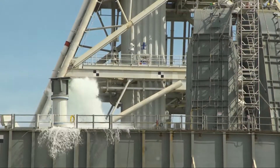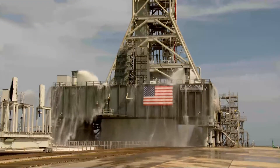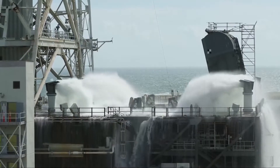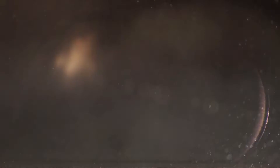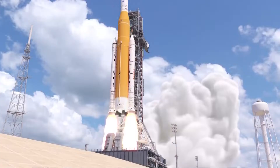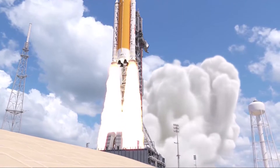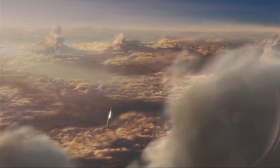At T-minus 3 seconds, 400,000 gallons of water begin dumping into the launch pad to control flames and help prevent damage from sound waves. Steam begins to billow. At zero, the solid rocket boosters ignite, and once that happens there's no stopping. Tethers separate and 8.8 million pounds of thrust will push Artemis off the launch pad and into history.